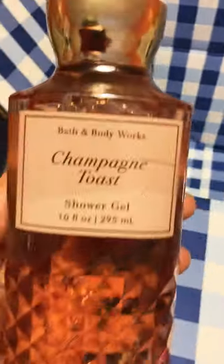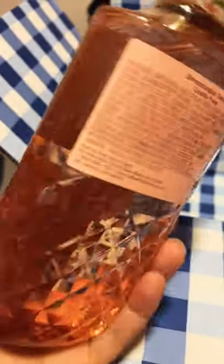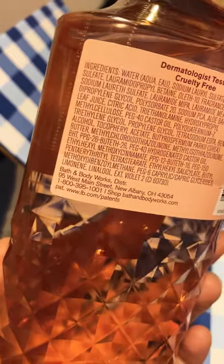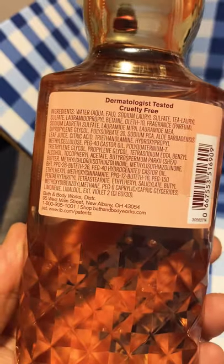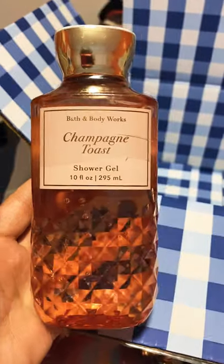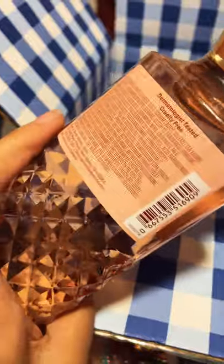Next we have Champagne Toast. Look at this fabulous new packaging on this shower gel — so nice, very pretty. I did notice that the new packaging does not have the keynotes on it, just the ingredients. But it looks amazing and it is an amazing scent. I do recommend it.